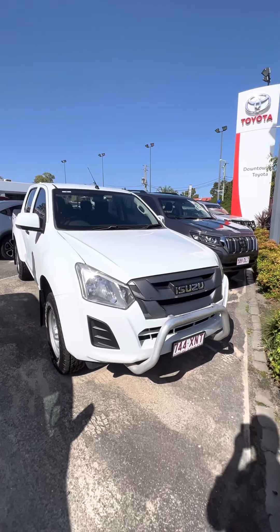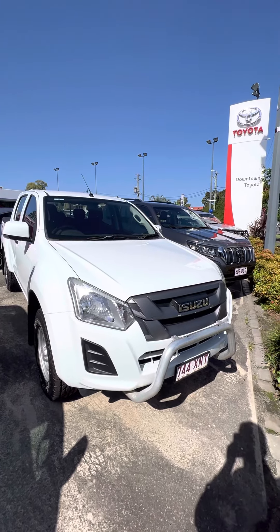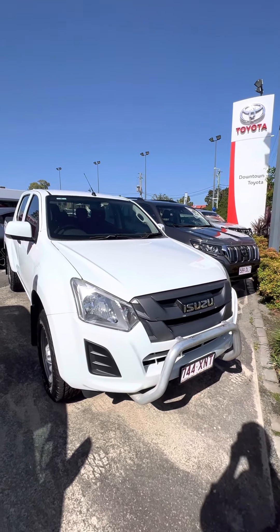Good morning, Emily. This is Jake from Downtown Toyota, just bringing you a quick personalised video tour of the Isuzu D-Max. Just before we get into the vehicle, a little bit about us here at Downtown Toyota.